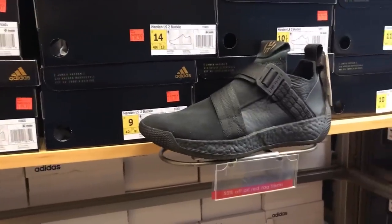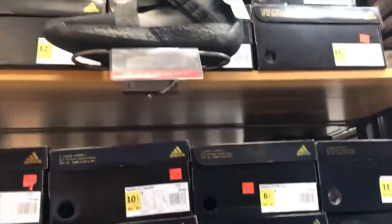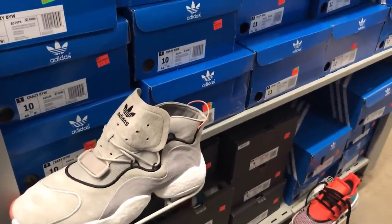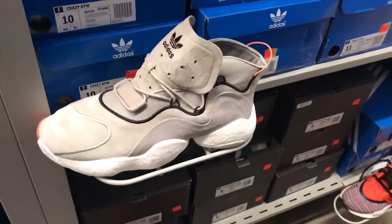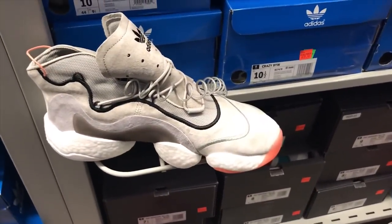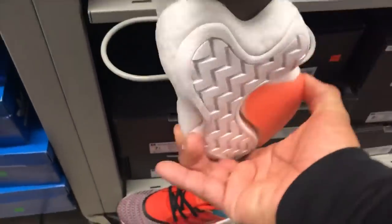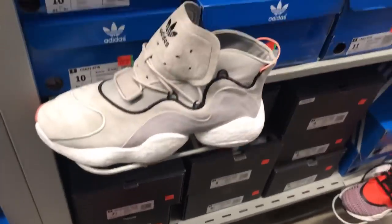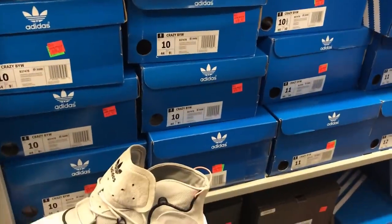Next one, they also got the Harden LS Lifestyle 2 Buckle for $99.97 with additional 60% off, full-size run. And next, they got the Adidas Crazy Boost — the color is Sesame Grant or some kind. This one's selling for $99.97 with additional 50% off. That's huge! I've been waiting for them to drop the price. They had a full-size run right there.